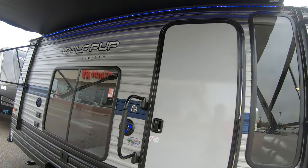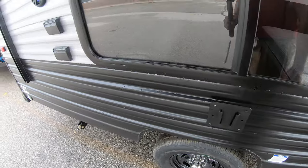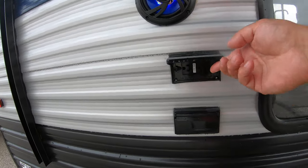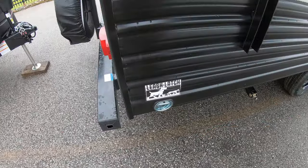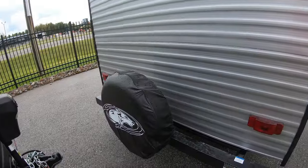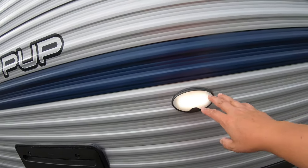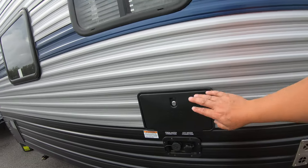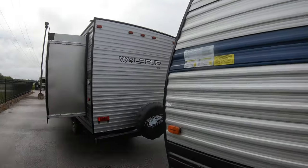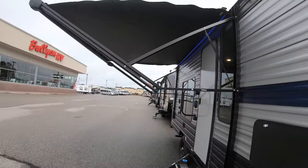You have blue LED lighting here to light up your campsite, and outdoor speakers as well. There's a place outside to hook up a TV, plus a 110 outlet and TV connection. There's also a leash latch for your furry little friends, and this unit comes with a spare tire. There's an outside light to help you at night if you have to dump your black tanks, and a nice outdoor shower.